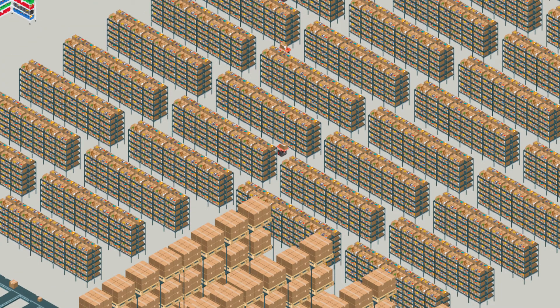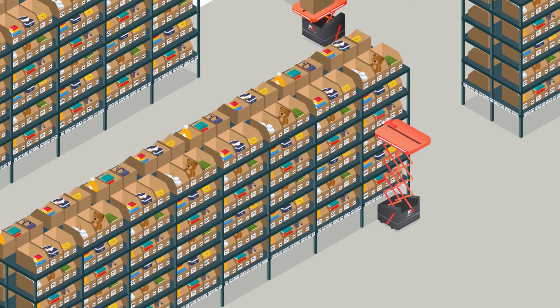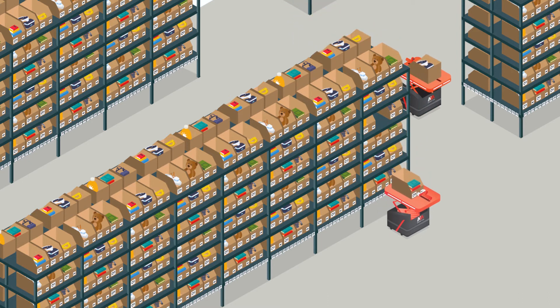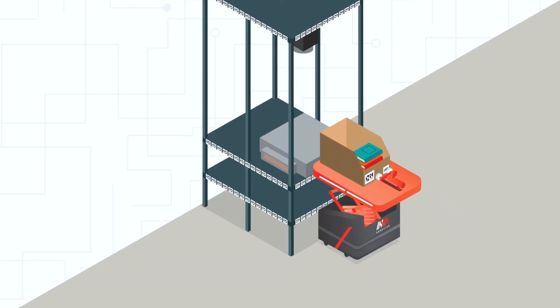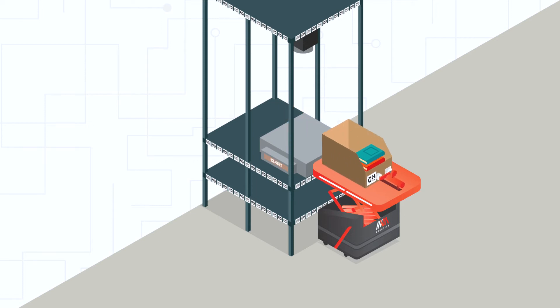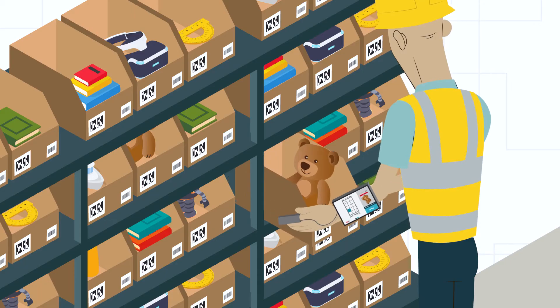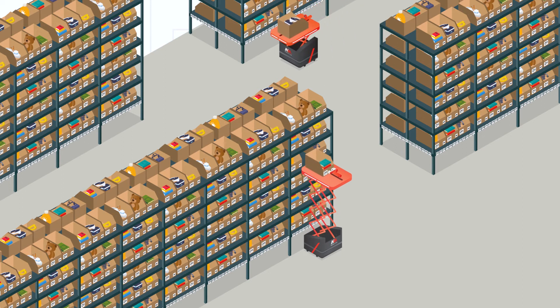Envia's system helps ensure inventory accuracy through cycle counting. Envia Picker robots cycle count autonomously by weight or by working with people to perform counts. In the first workflow, robots work autonomously to pick a tote and bring it to a scale to be weighed — knowing the weight of each individual item, they calculate the total number of items in the tote. In the second workflow, totes are brought to people who are directed to count and record the number of items with Envia Logic. In both workflows, the robot then returns the tote to its proper place in the warehouse.